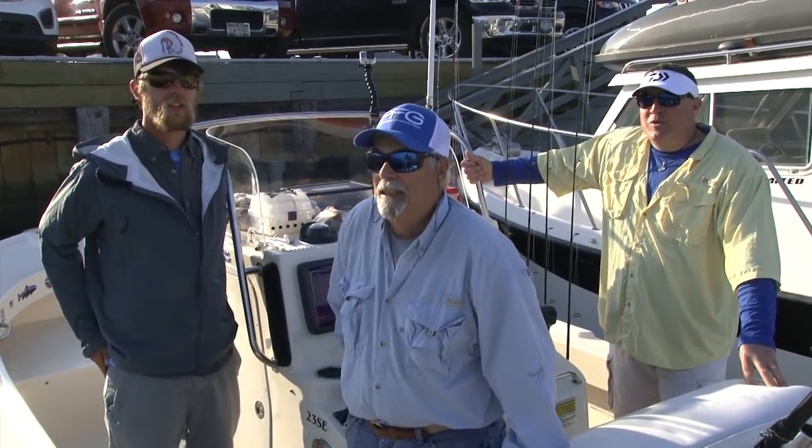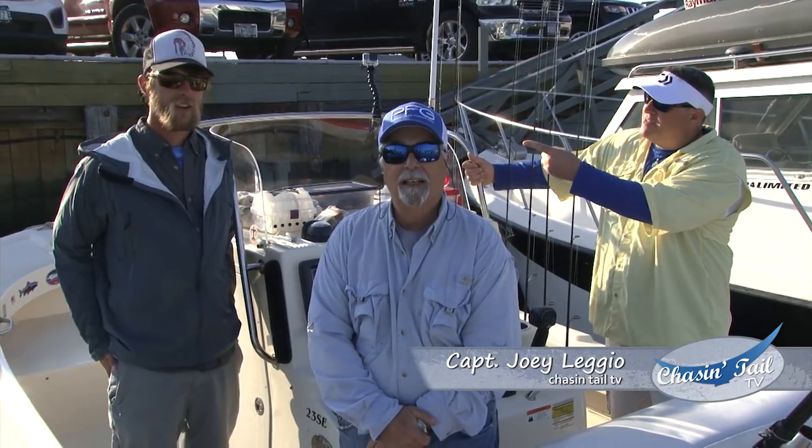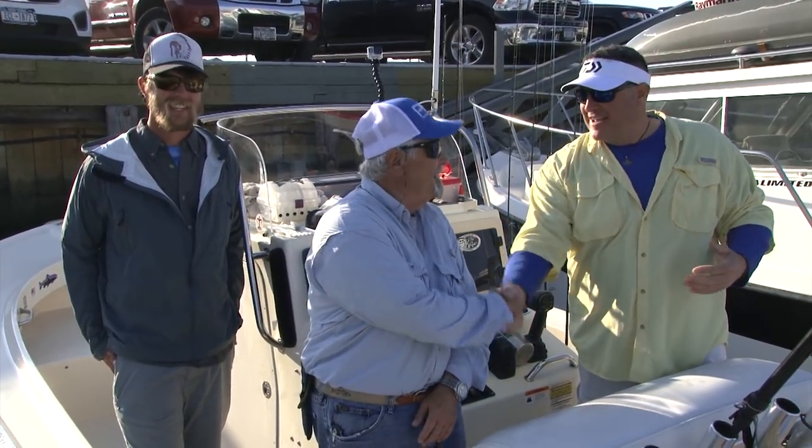All right guys, today on Chase the Tail TV we're going to do something a little different. We brought our friend Evan down from the Upper Delaware, professional fly fisherman, has a great charter business up there. We've got our friend Dave right here, professional fly fisherman on the salt. So we're going to have a little battle in the bay today — salt versus fresh. We're going to go target some stripers, some weakfish, some bluefish, see how it goes. It's going to be a great day.